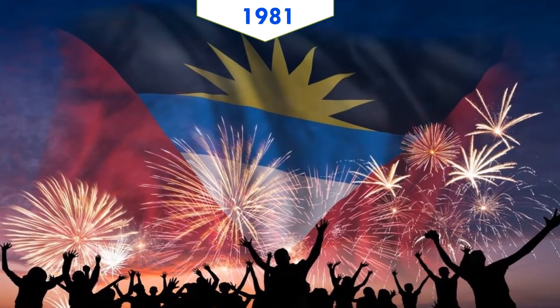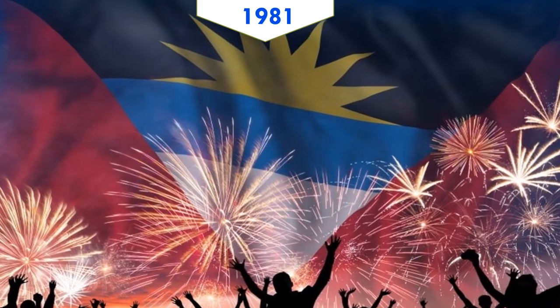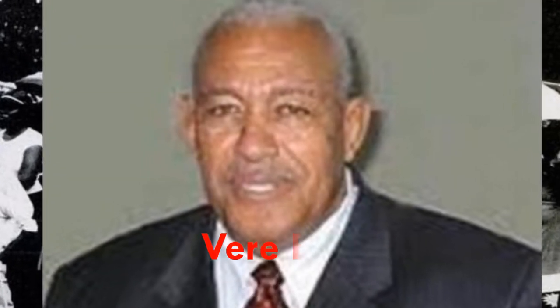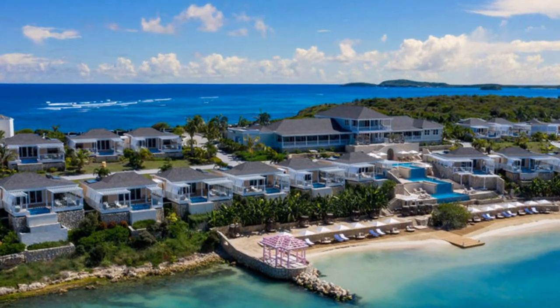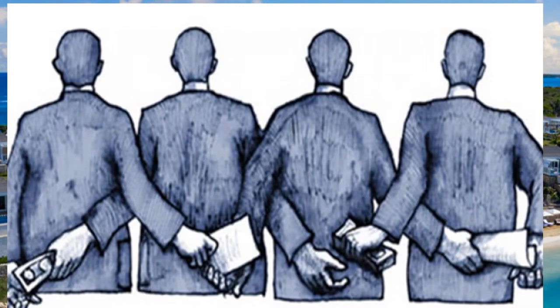Britain retained control over defence and foreign affairs. Subsequently, Antigua and Barbuda became a fully independent country on November 1st, 1981. In the two decades after independence, politics was dominated by the Bird family and the Antigua Labour Party, which provided a degree of political stability and boosted tourism. But the Bird government was frequently accused of corruption, cronyism, smuggling, and illegal weapons and drug trafficking.